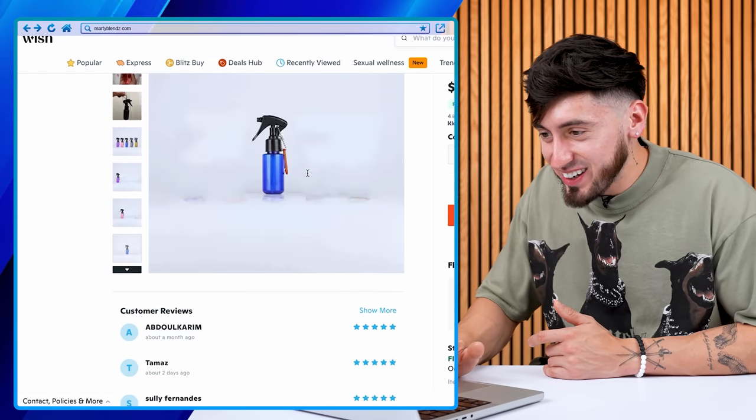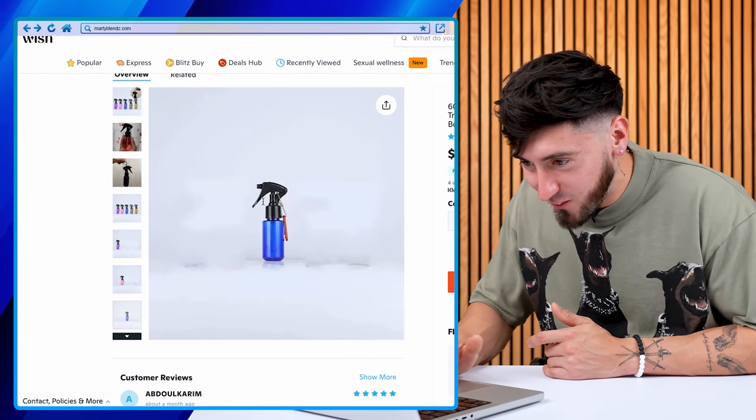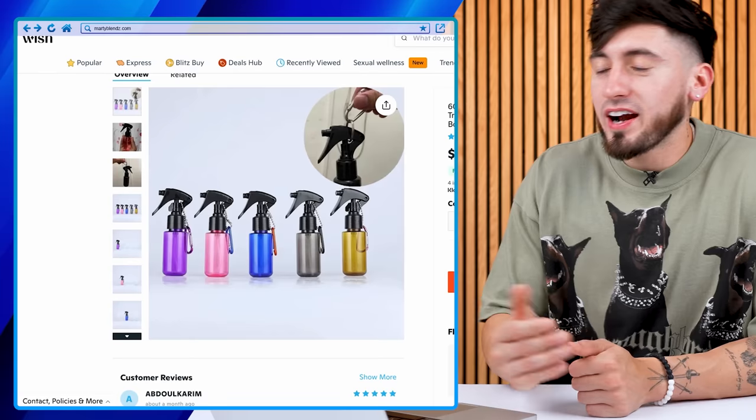Last and final item for our barber kit is this keychain 60-milliliter water bottle. Look at it — it's so small. We're going to be getting this little blue one. Oh my god, it's so cute. Now that we ordered everything, let's see what these little miniature objects are all about and see what our barber kit can actually do.